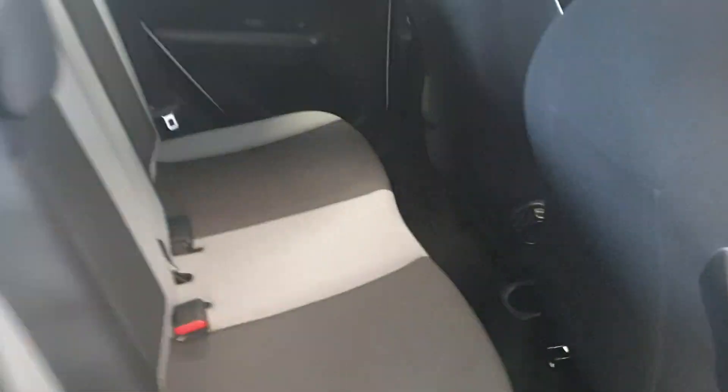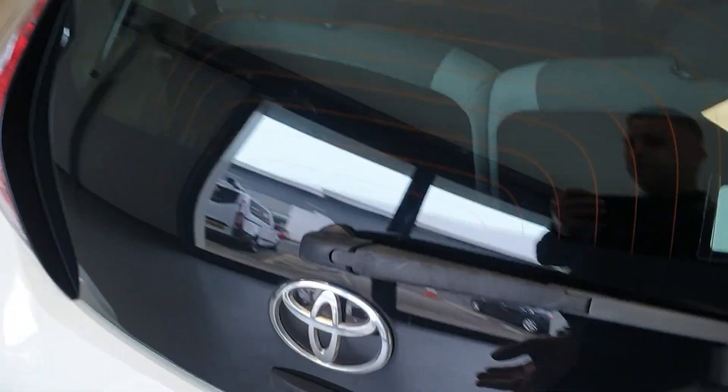It's got electric windows and electric mirrors. It's got ISOFIX in the rear as well — again nice and tidy, in good condition.